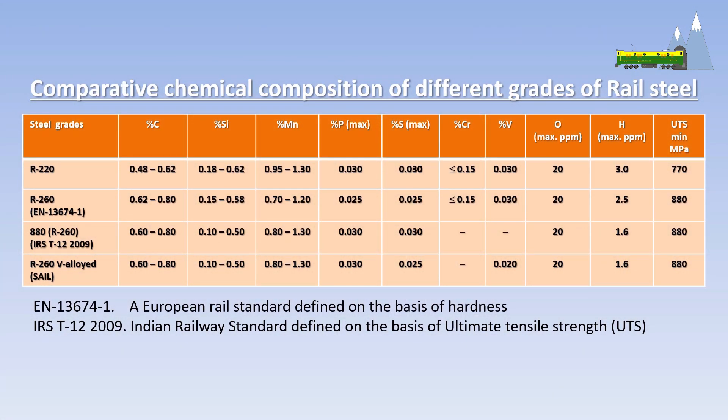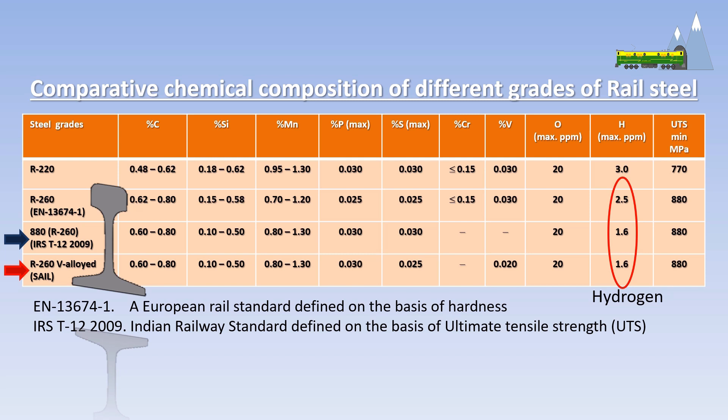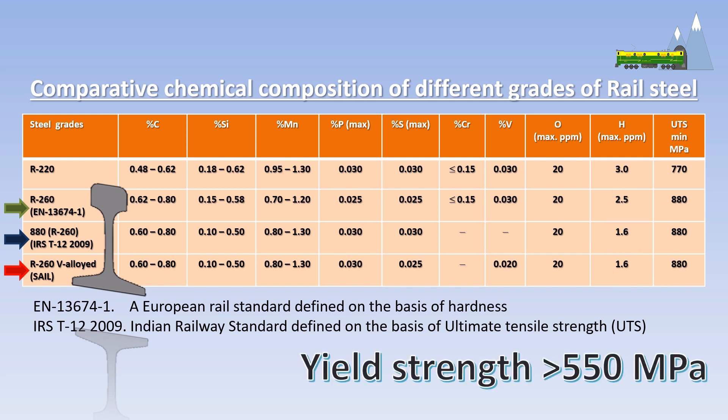The vanadium alloyed R-260 rail rolled out by SAIL in July this year differs from the previous Indian 880 grade, 90 UTS rail in having 0.02 percent vanadium in its chemical composition. The Indian 880 grade and R-260 vanadium alloyed rails also differ in having just 1.6 parts per million of hydrogen, compared to the 2.5 parts per million hydrogen in European standard R-260 rails.